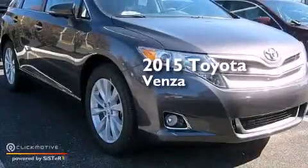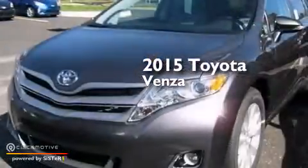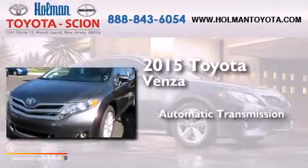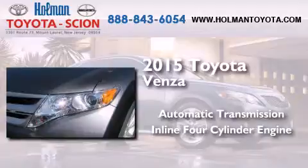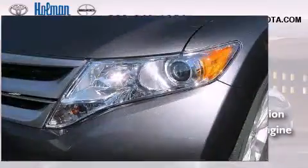This is a brand new 2015 Toyota Venza. This crossover has an automatic transmission, an inline four-cylinder engine, and the added safety and control of all-wheel drive.